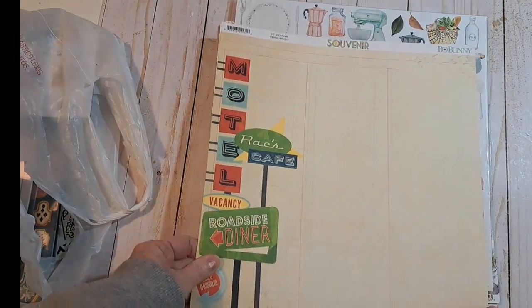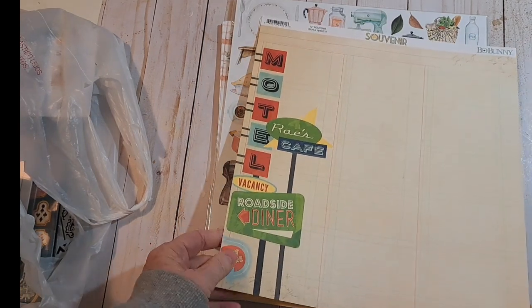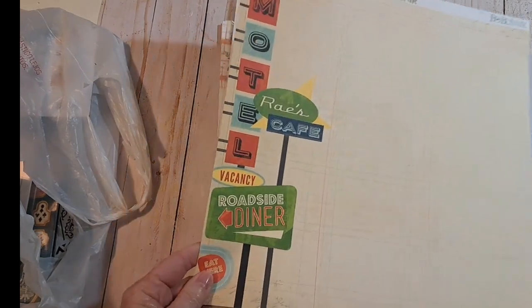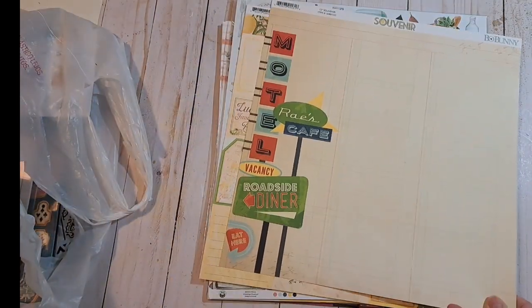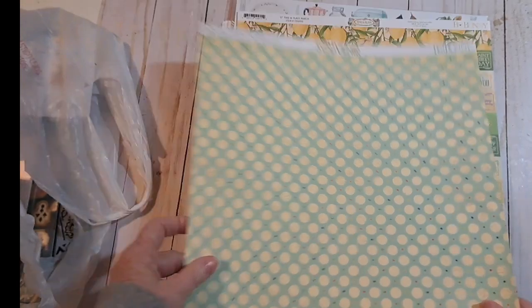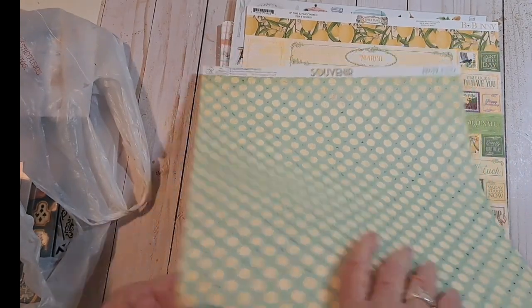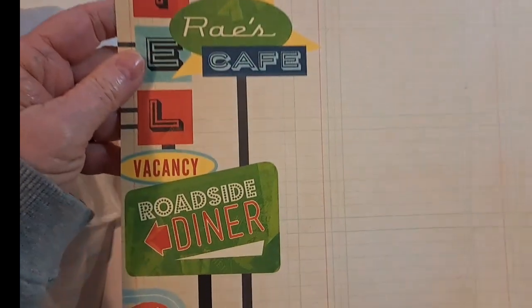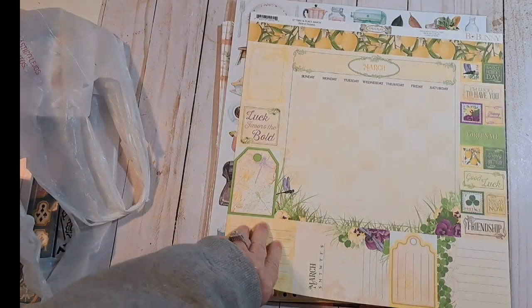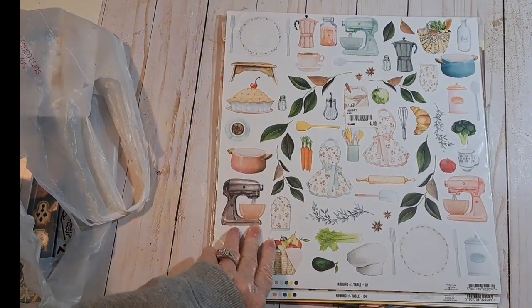And then for a retro journal, we have this Bow Bunny Souvenir. I like the look of that. Very cool. Polka dots in the back. Bow Bunny Souvenir — so cute. Here's another one. Okay, so I got two of those.